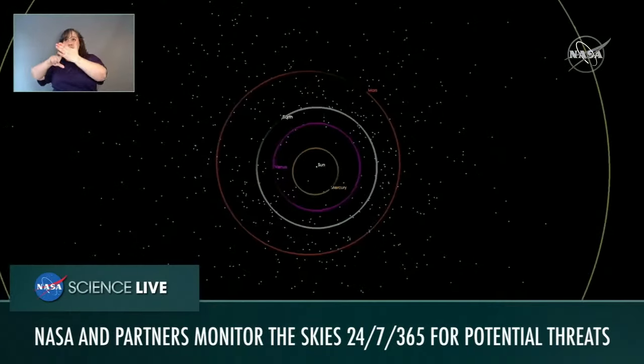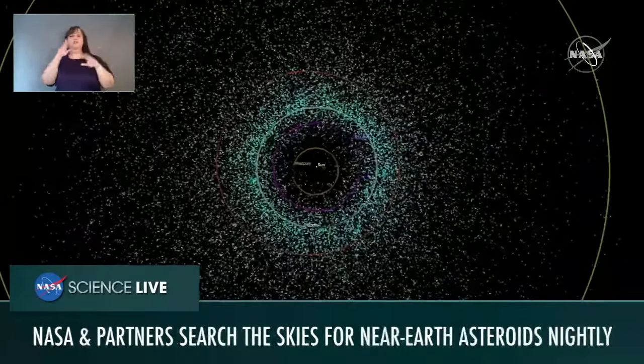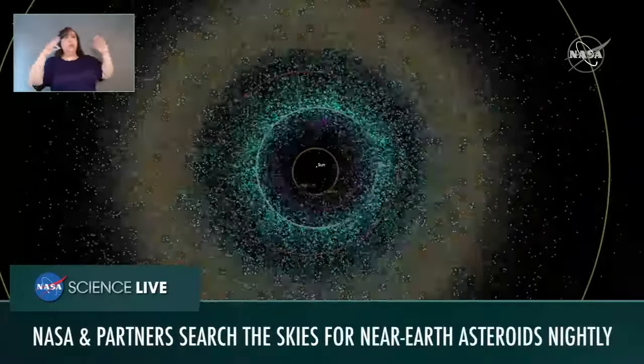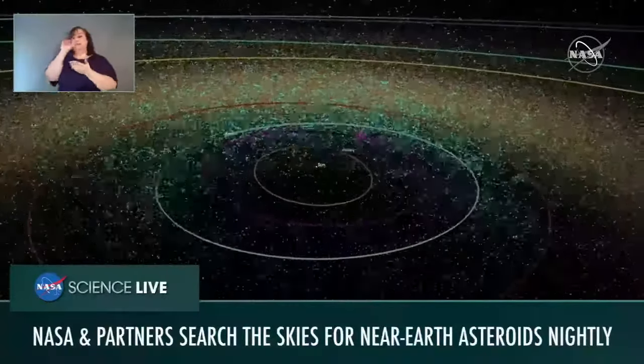It is so cool that we can learn so much about our solar system by studying these objects. Tarek, in order to study them, we have to find them first. How does NASA find and characterize these near-Earth objects? NASA uses powerful telescopes both on the ground and in space to find asteroids. Once NASA finds an asteroid, scientists calculate whether the orbit poses an impact hazard to Earth. Scientists also make follow-up observations with other telescopes to figure out how big the asteroid is and what it's made of. All of this gets publicly posted on a website run by the Center for Near-Earth Object Studies at JPL — the Jet Propulsion Laboratory — so that people around the world can find out more.